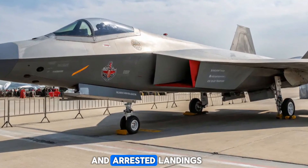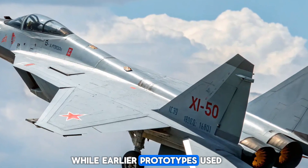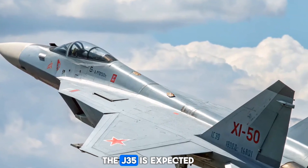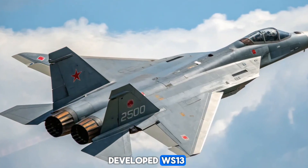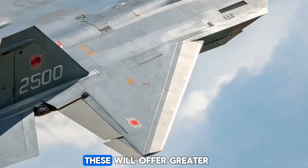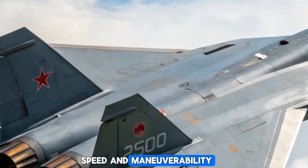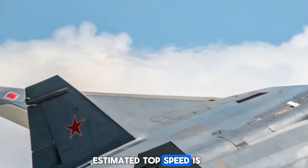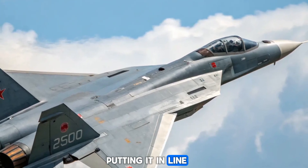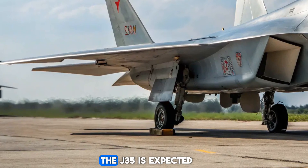While earlier prototypes used Russian-made RD-93 engines, the production variant of the J-35 is expected to feature domestically developed WS-13 or the more powerful WS-19 engines. These will offer greater thrust and efficiency, giving the fighter enhanced range, speed, and maneuverability. Estimated top speed is Mach 1.8, with a combat radius exceeding 1,000 kilometers, putting it in line with other fifth-generation jets.